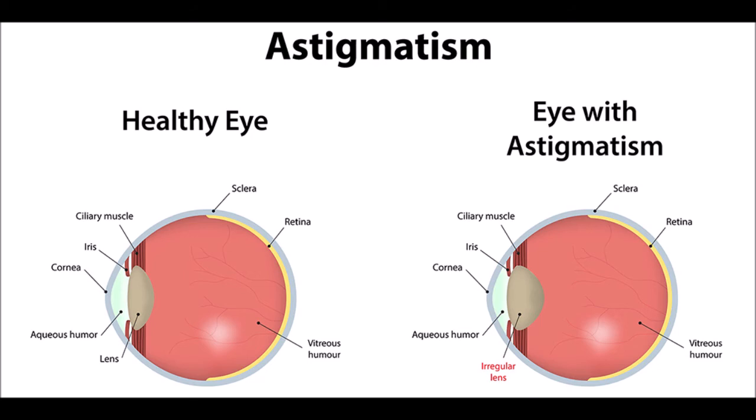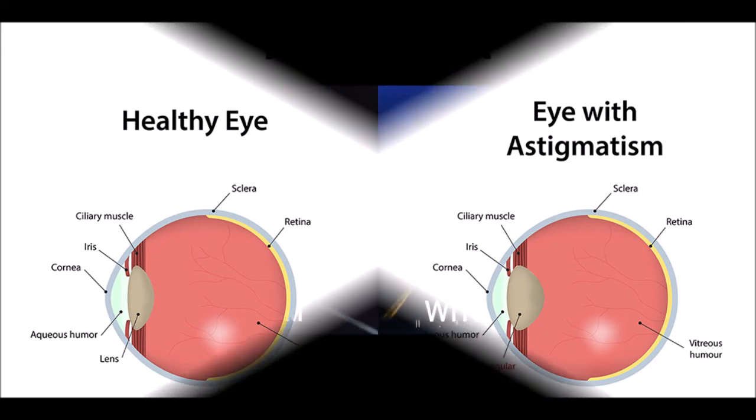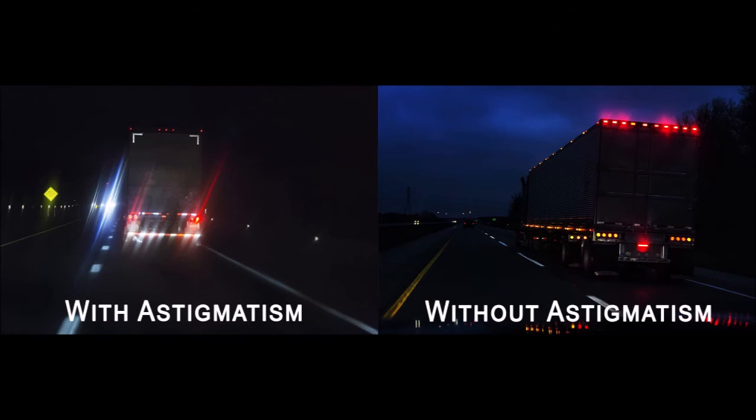People with astigmatism may have a random, inconsistent vision pattern wherein some objects appear clear and others blurry. The next time you hold some shiny silverware, compare your reflection in a soup spoon to that produced by the teaspoon. That's astigmatism.